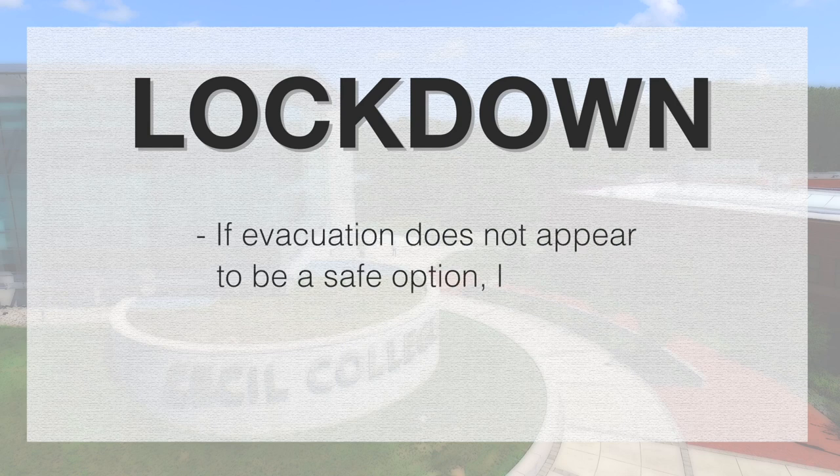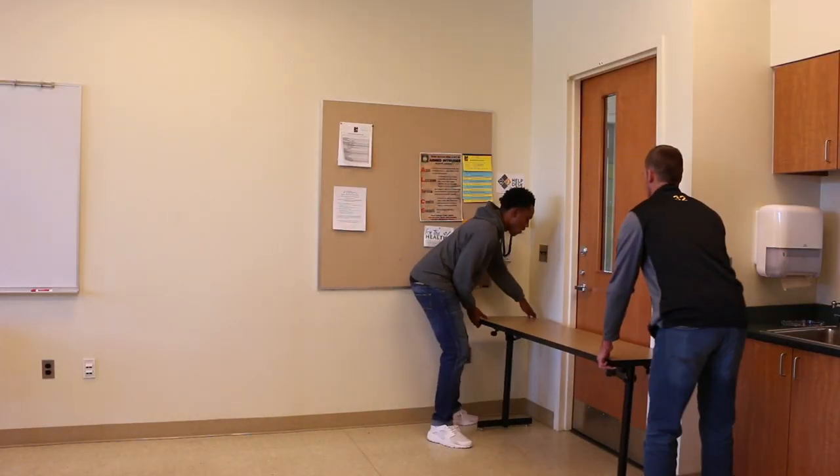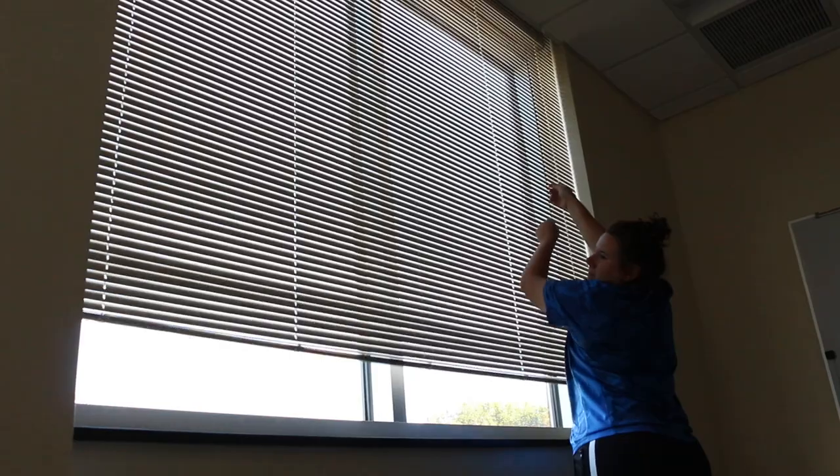LOCKDOWN. If evacuation does not appear to be a safe option, lock and barricade all entry points. You can barricade a door using belts or electrical cords, desks, and chairs. Prepare to evacuate or counter should the intruder gain entry, and do not open doors for unauthorized individuals.